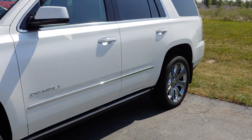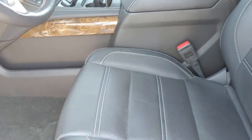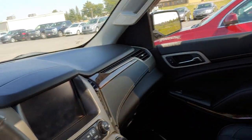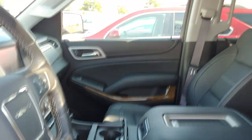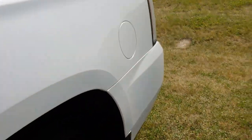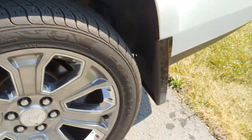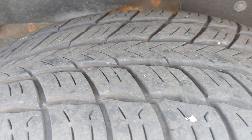Let's peek at the interior here — nice-looking interior. Nice-looking rims and tires.